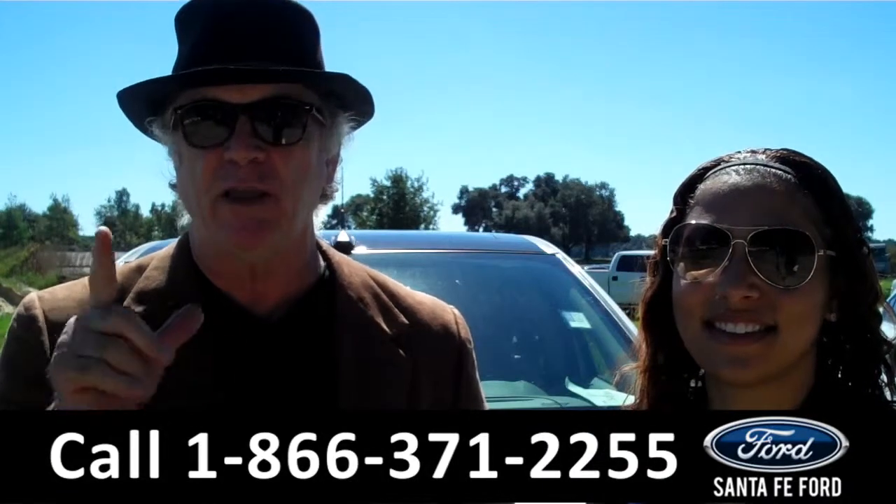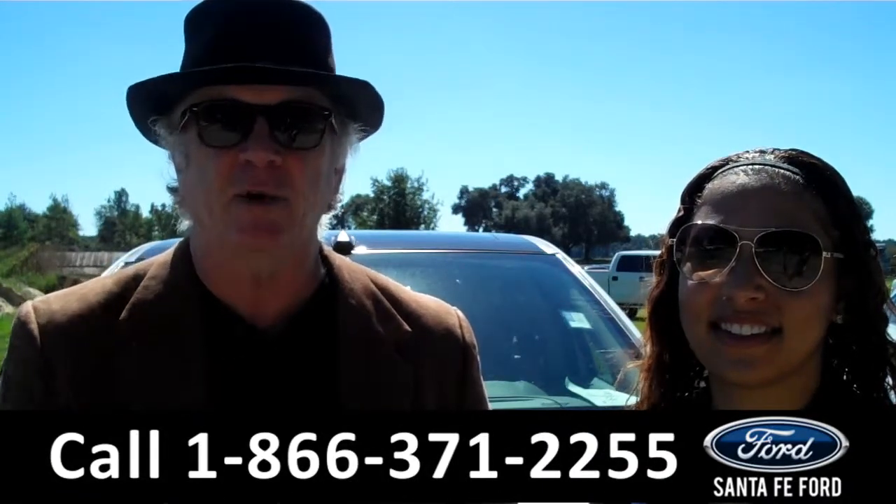Right now we've got a 2015 Ford Edge. I want you to stay tuned — Leslie has more details.